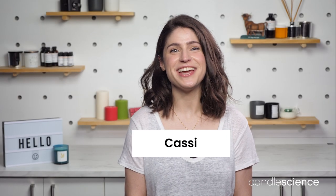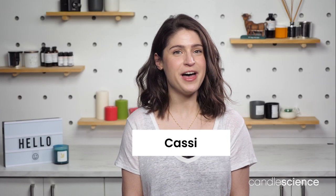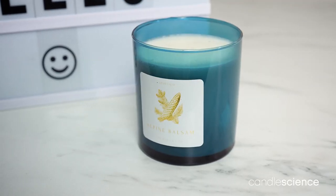Hey there, it's Cassie from Candle Science to talk with you about Alpine Balsam, a holiday pine scent that brings the outdoors inside without the cold.